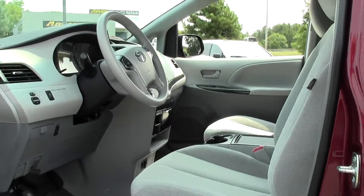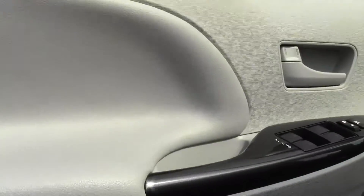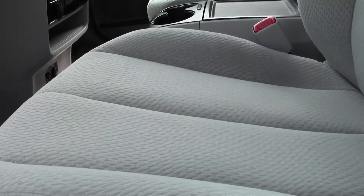Take a look inside — lots of passenger space, lots of legroom and headroom. Power controls, traction control button, well-maintained cloth seating.